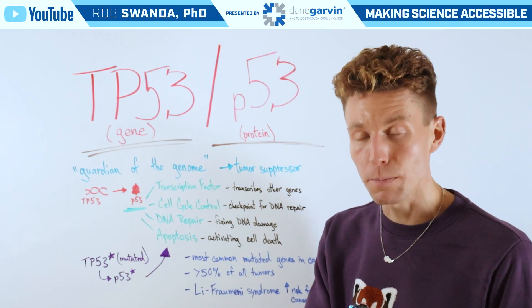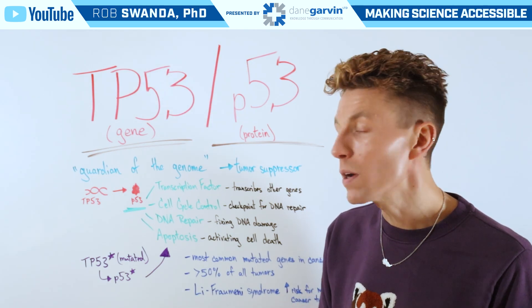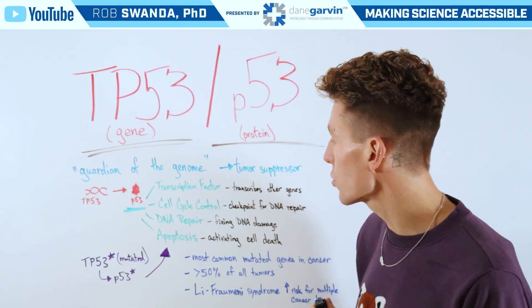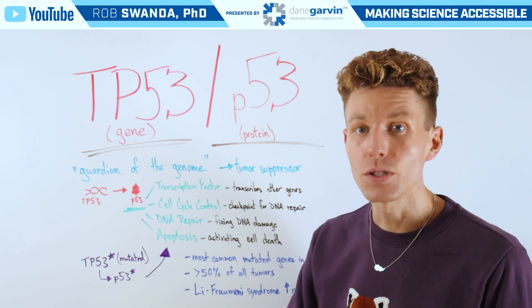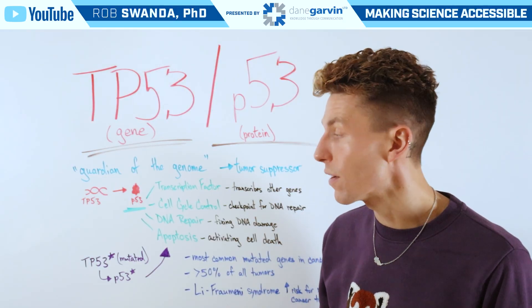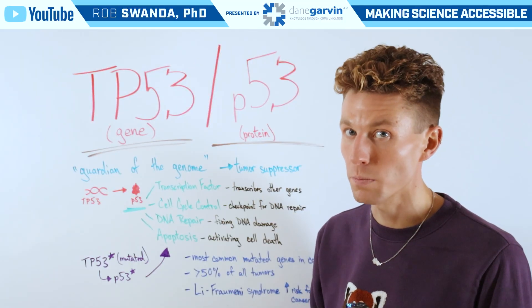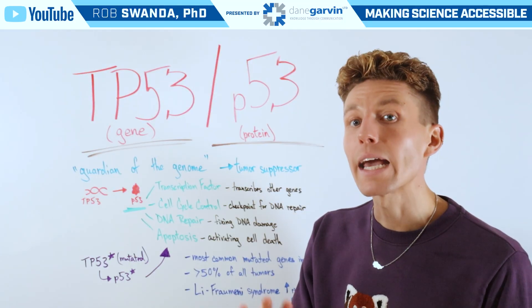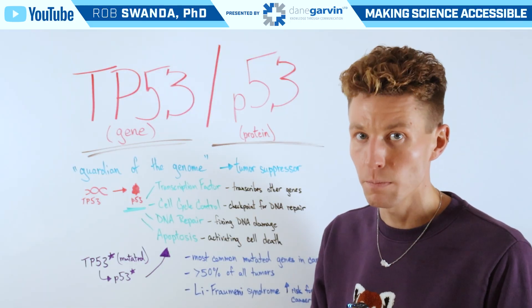P53 as a protein is able to have a lot of different effects on the cell. One of these is serving as a transcription factor, meaning it can turn other parts of our DNA into the necessary mRNA and then those necessary proteins. So some of the effects associated with P53's ability to be a tumor suppressor are direct and indirect, because it's influencing the production of other protective proteins.